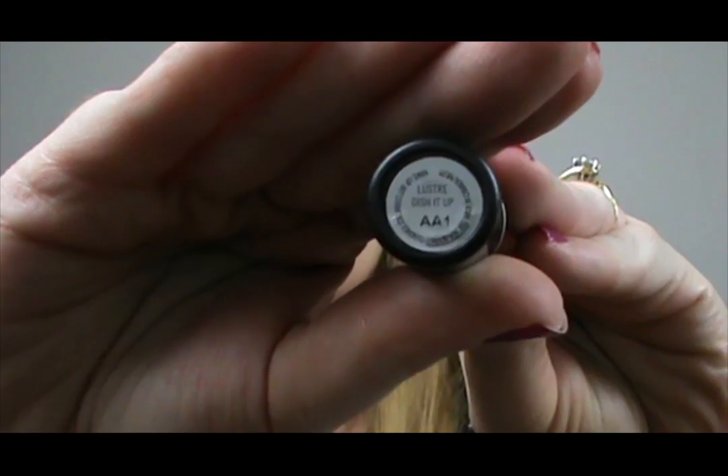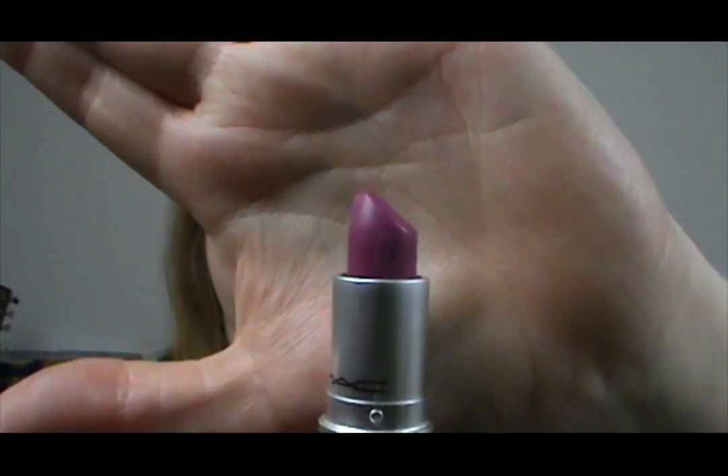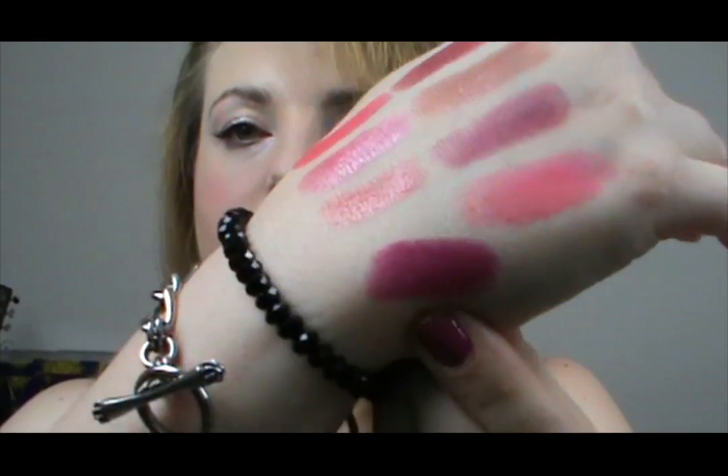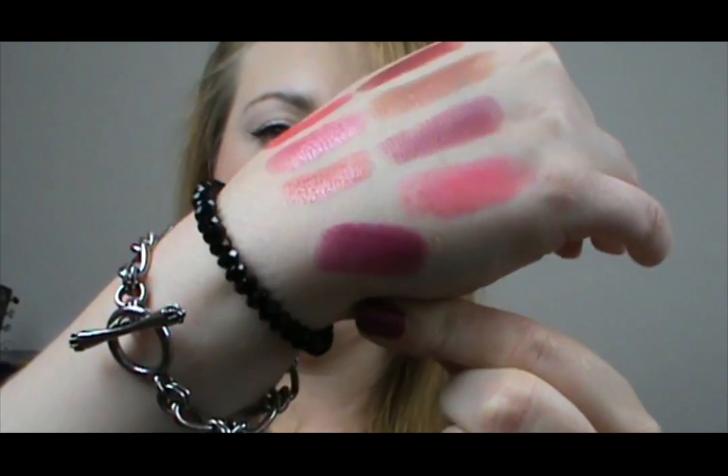The last one is Dish It Up, also from the Shop Mac Cook Mac collection. It's just a beautiful, deep purple-toned colour and I really love this for any time of year, but especially in autumn and winter. It's a really nice way to wear something bright that's not too summery. It's similar to Plumful but it's a lot more of a deeper purple colour.